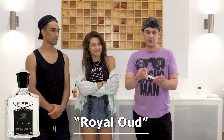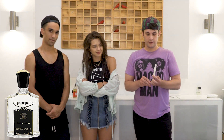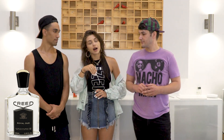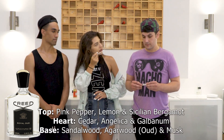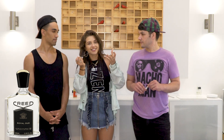The last one I'm going to have Victoria smell is Royal Oud. Let us know what you think of Royal Oud. Wow, I love this scent! Oh my god, super smoky. Is it supposed to be smoky? Yeah, it's really smoky but not in a directly smoky way — it's definitely woodsy.